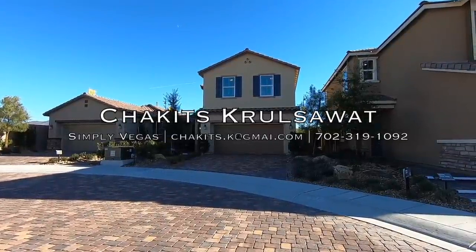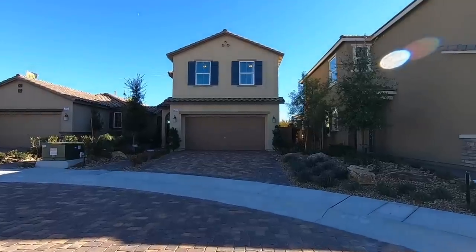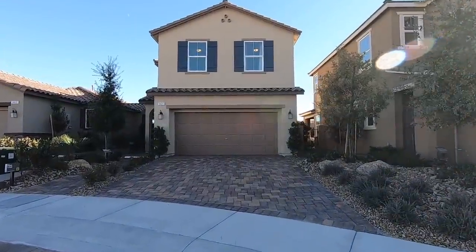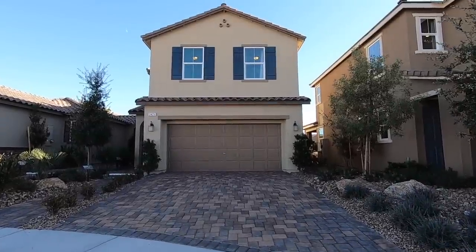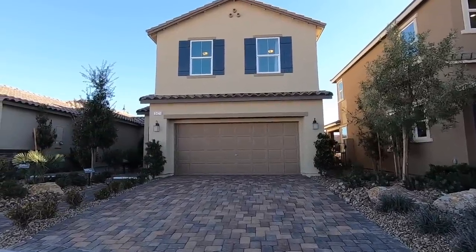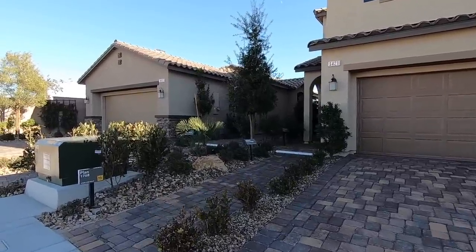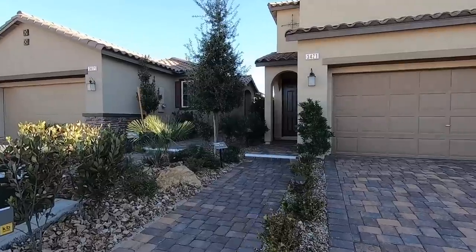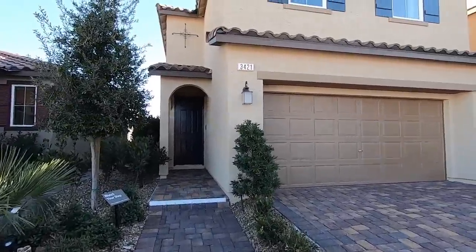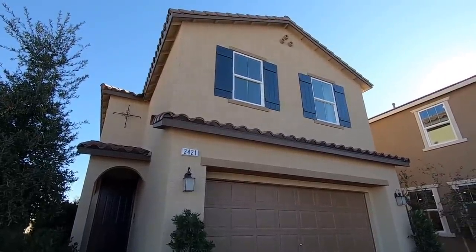What's up everybody, this is Chuck with Simply Vegas, your Las Vegas realtor, bringing you another property tour. Today we're gonna be looking at this lovely traditional home right here. This one is 1,768 square feet, featuring two stories, three bedrooms, two and a half baths, two-car garage. The starting price on this is $315,990.